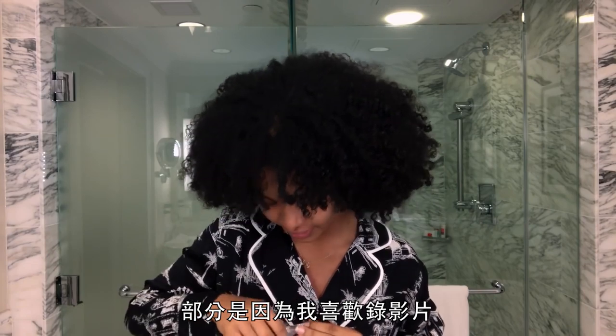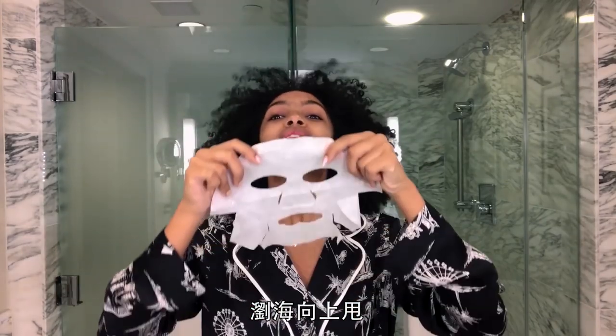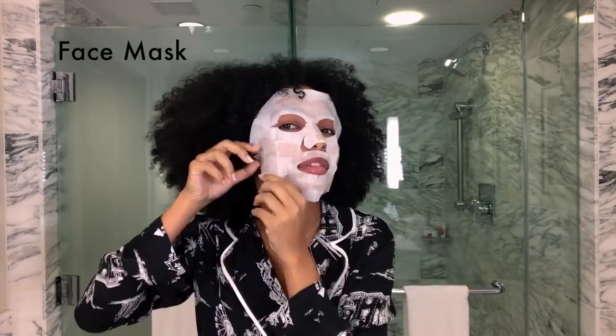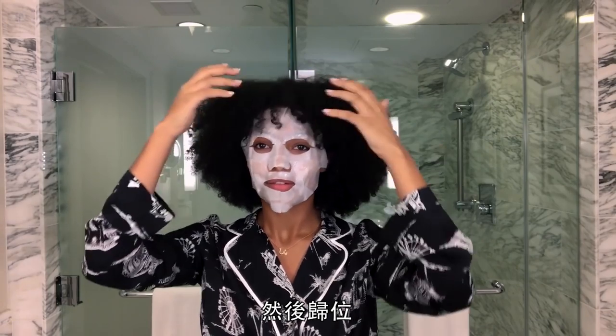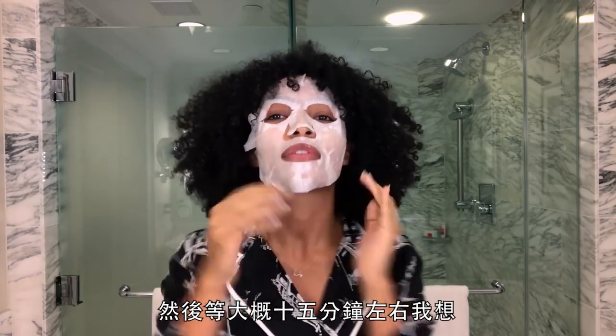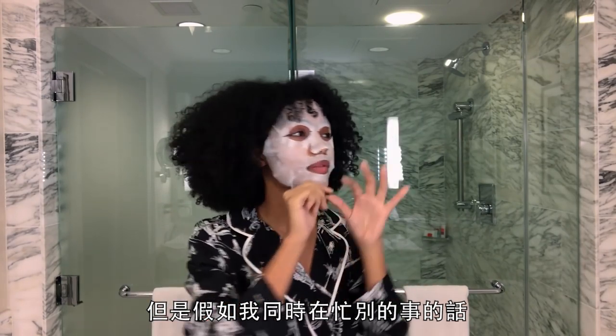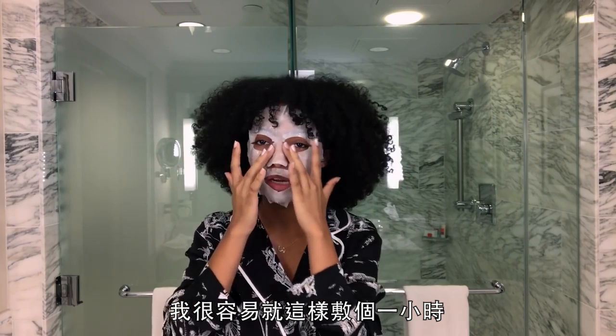Starting with the face mask — partially because I like to take videos and scare my brothers while wearing one. Bangs go up, bangs go back down. You leave this on for about 15 minutes, but if I'm busy doing something I'll easily leave it on for an hour.